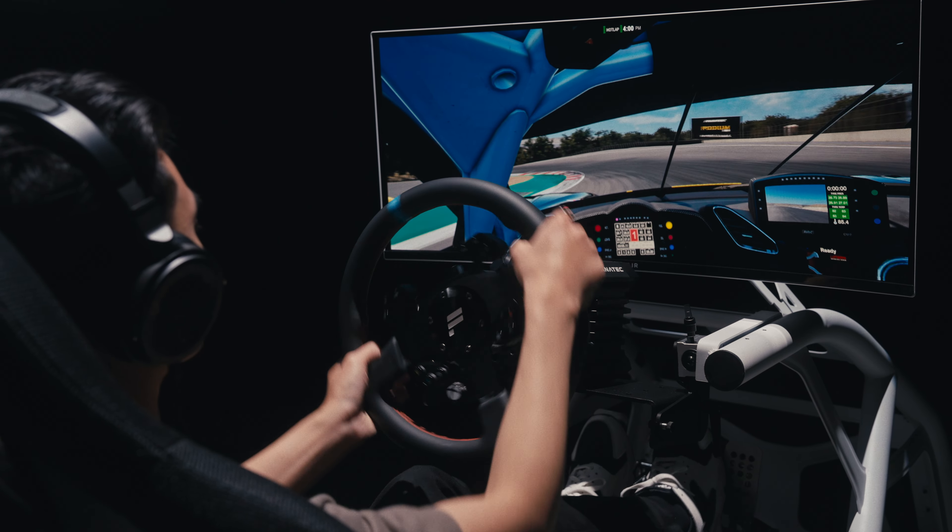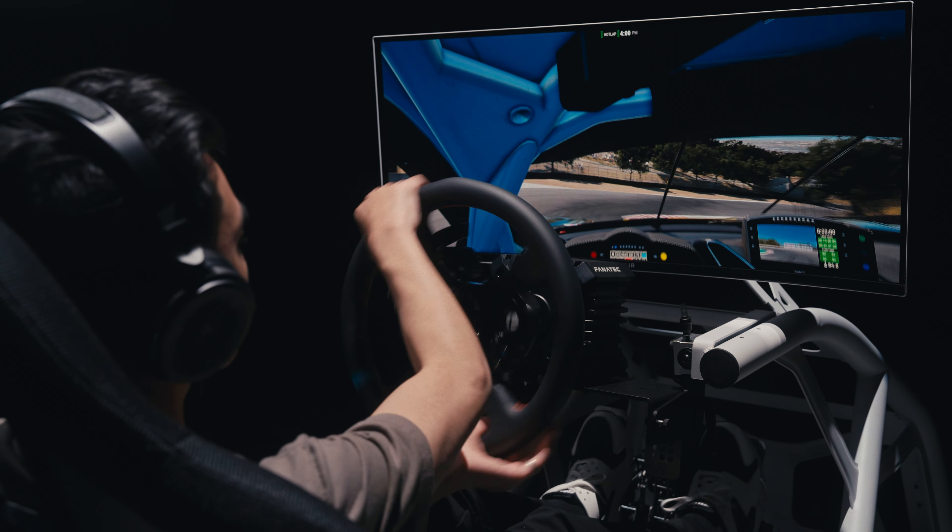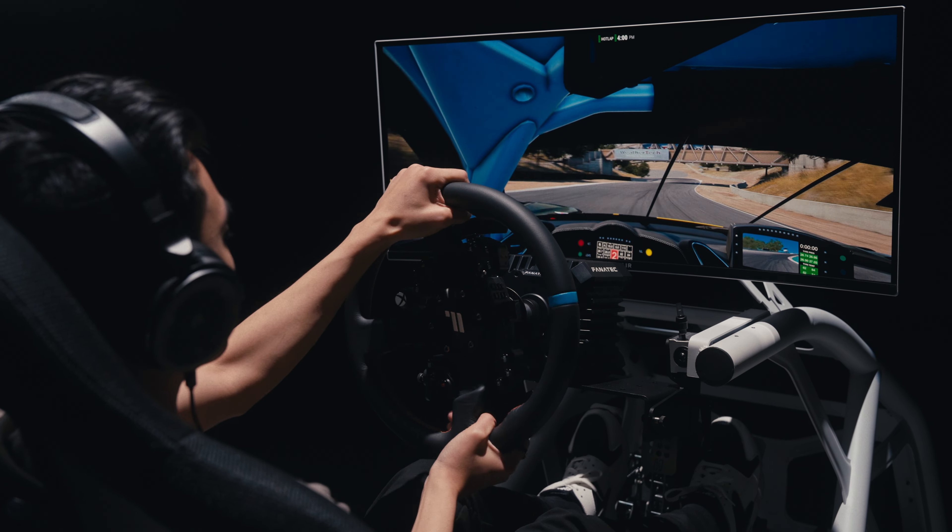Corsair is a company built by enthusiasts, and we are very excited to step into sim racing, not just with the excellent PC hardware you've come to know from us over the years, but also with quality sim racing gear to help you build your ultimate racing machine. We are thrilled to share with you an early preview of what we've been working on, and there'll be so much more to show you later this year.